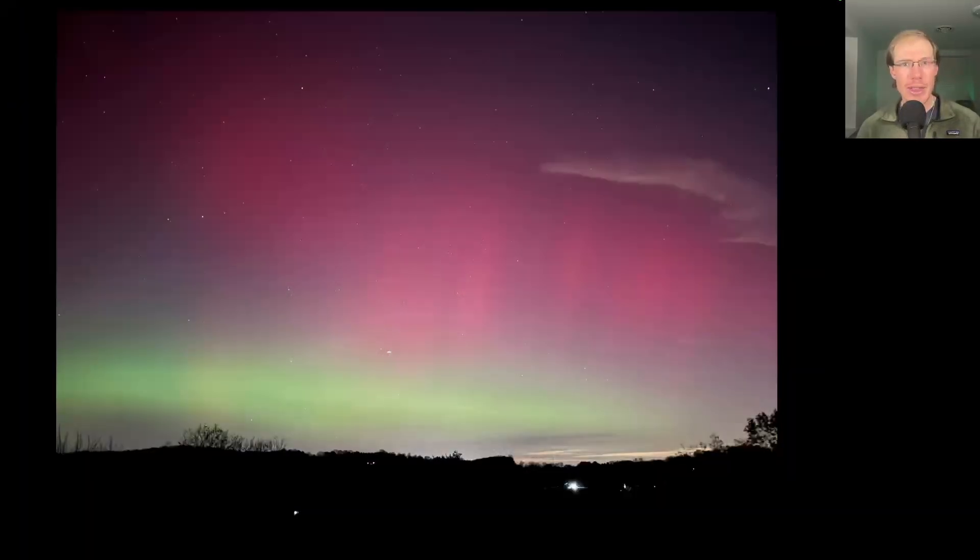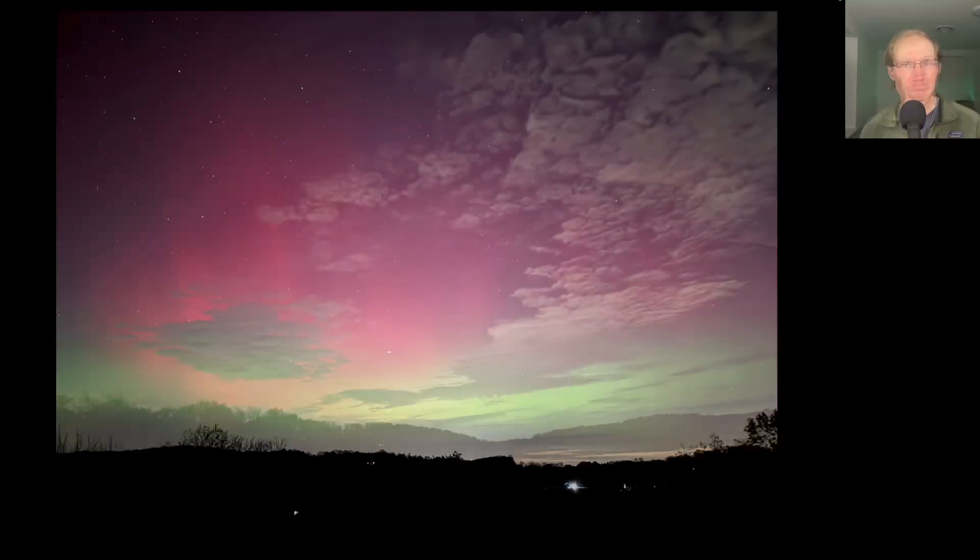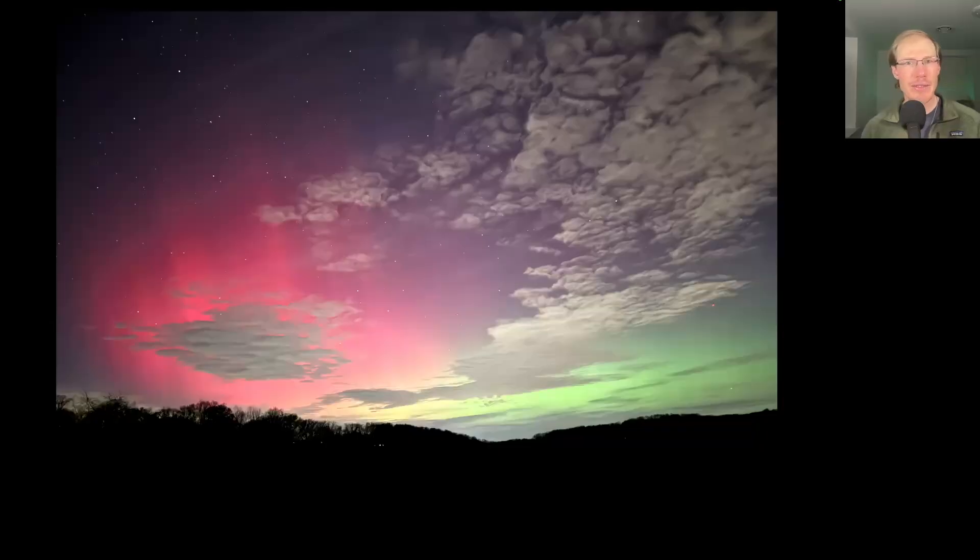A few nights ago, there were rumors of auroras. So Kim and I went up to the hawk watch after dark and had some beautiful views of Aurora Borealis. I especially like this photo where you have the red and green — perfect for coming into the Christmas season — and I like how the clouds also add some texture and perspective to it.